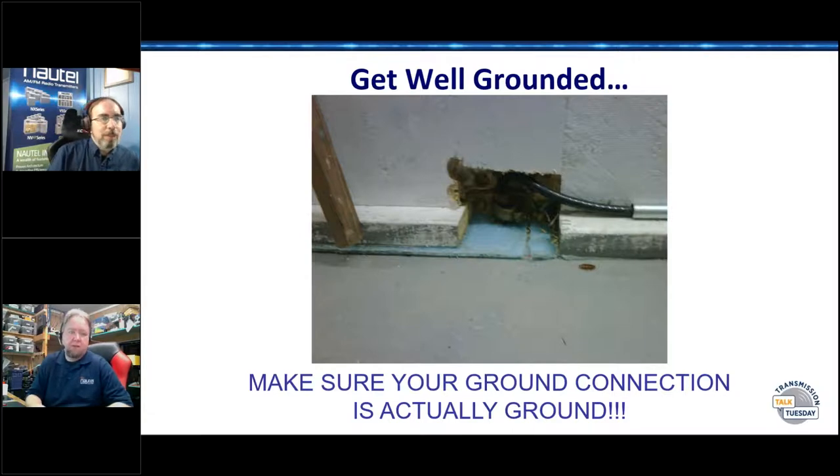As things get added to a building, grounds get added. The next thing you know, you've got four layers of ground going and have no idea what's connected to where. If you have an AM site, you probably don't know the state of your ground. It makes some challenges.